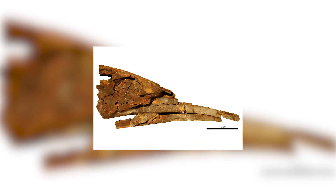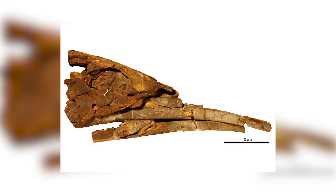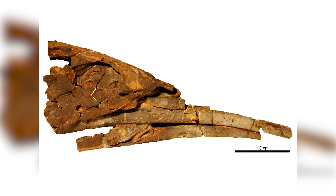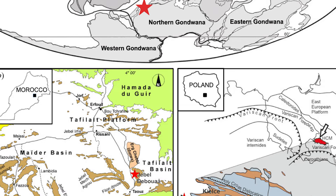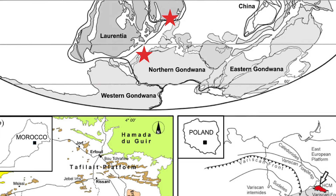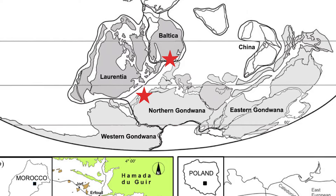One of these animals is the very bizarre Alienacanthus, their name meaning 'alien spine', with them being animals that have recently undergone quite the drastic change in terms of how we perceive their appearance. First described in 1957 from remains found in Poland, and with more later being described from Morocco, they lived during the late Devonian period where these localities were all submerged coastlines and regions where animals like Alienacanthus could thrive.